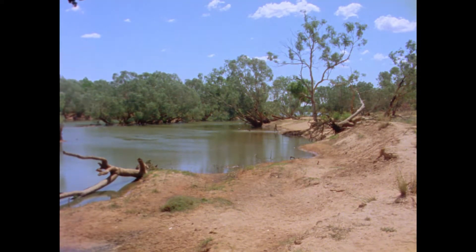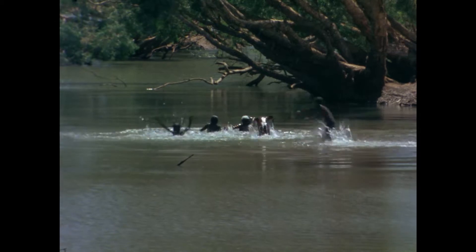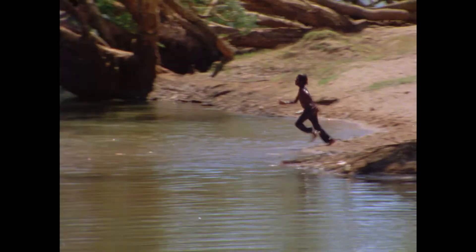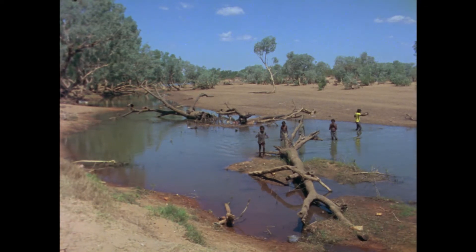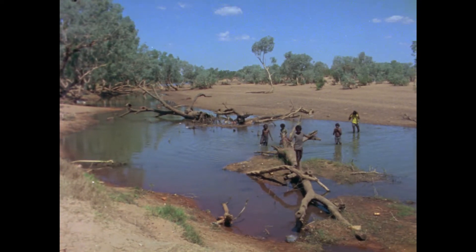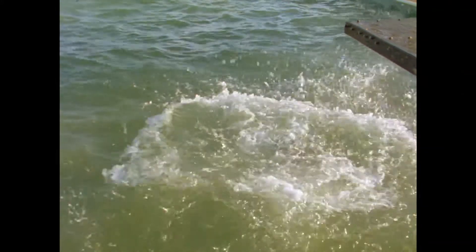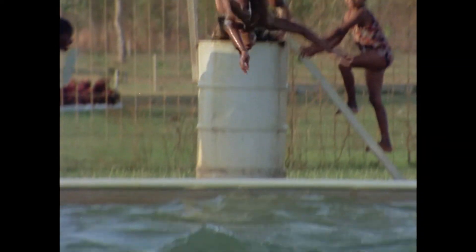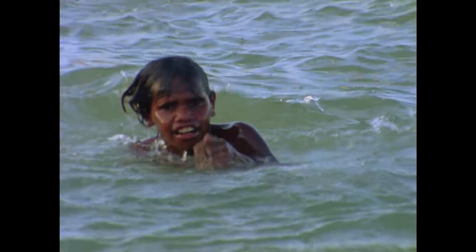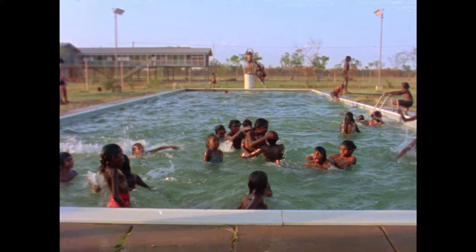A good example is Doomadgee Mission, the first Aboriginal mission visited in Queensland. Here, water is readily available at the turn of a tap, and the nearby Nicholson River provides recreation for children. The school's swimming pool, combined with water and chlorination, helps reduce the risk of eye infections among the young. Combined with washing facilities, lack of overcrowding, and reasonable hygiene and sanitation, places like Doomadgee are far less of a health problem area.